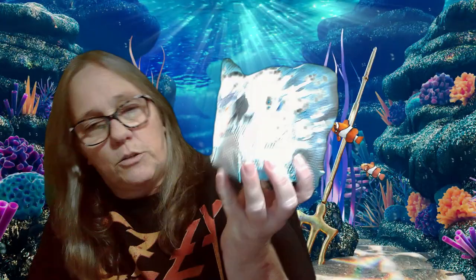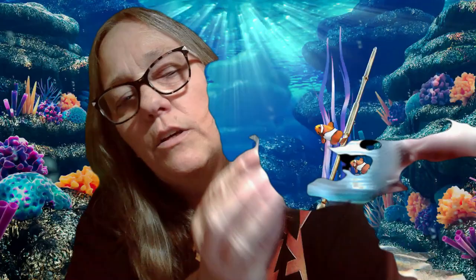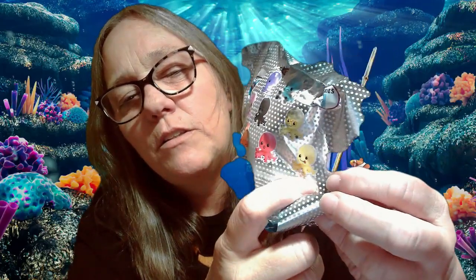Hey everybody, it's Mama Jan. I am here with another Snap Dot Octopus. As you guys know, we are hunting for the yellow one right there with his tongue hanging out. We have the red one, we have the black one, the pink one, and the blue one. So we don't have orange, purple, the greenish, or the yellow.